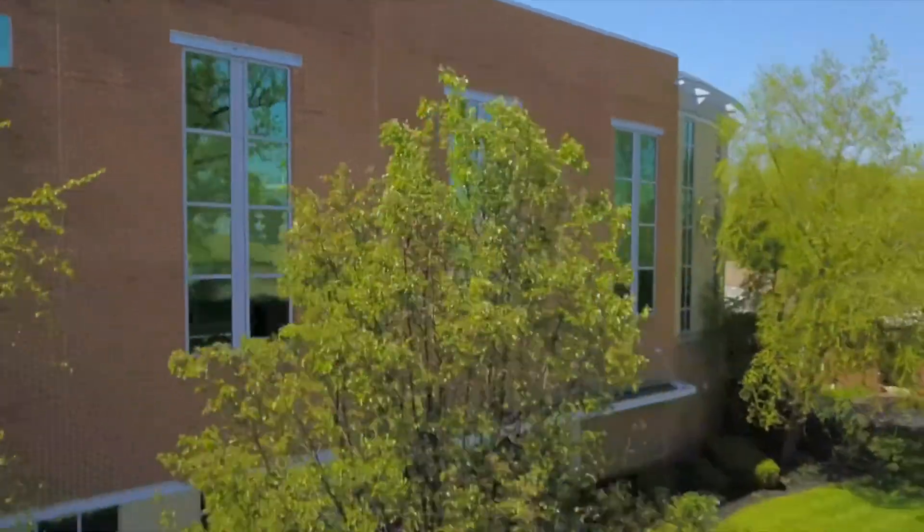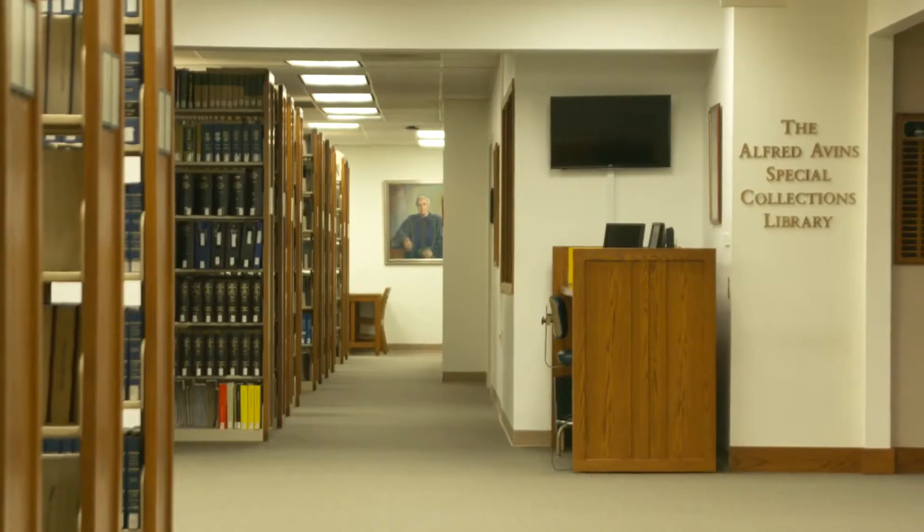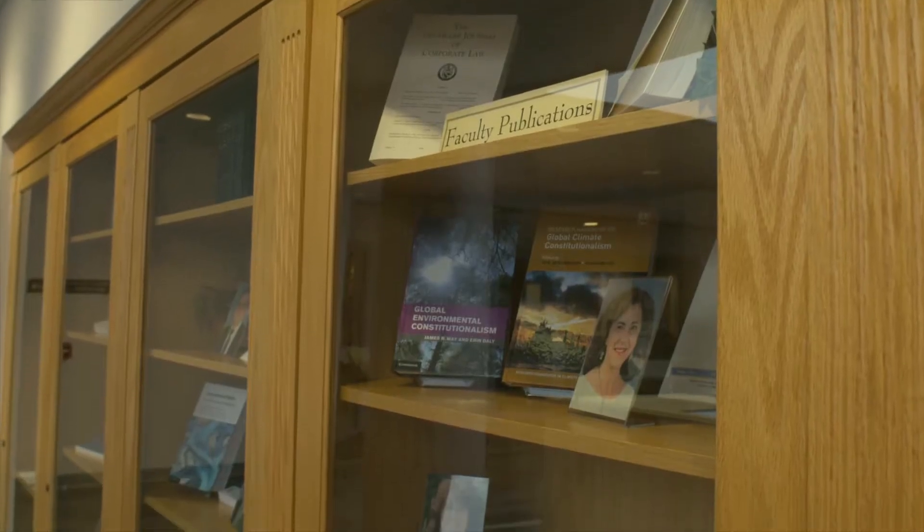At the core of our spacious 34-acre campus is the main law building, which houses the law library, classrooms, and faculty and administrative offices.